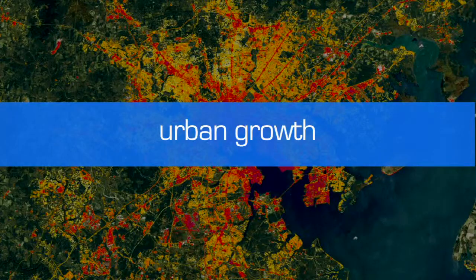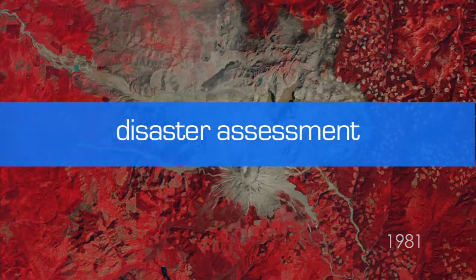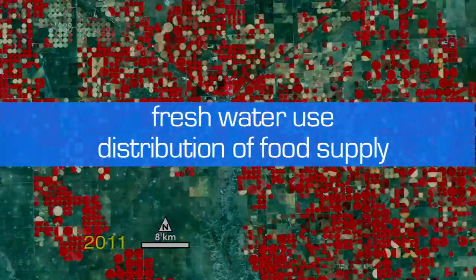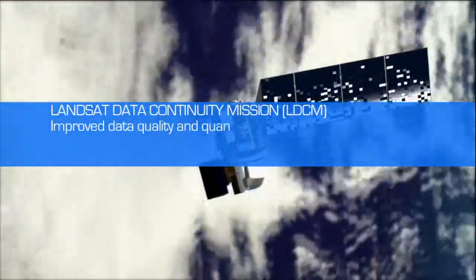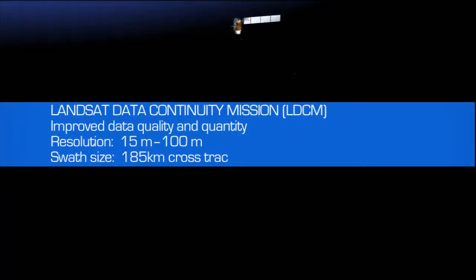In four decades, Landsat satellites have revolutionized remote sensing by collecting the longest historical archive of land change images worldwide. Launching LDCM and continuing the Landsat mission is critical for the large number of government and private data users worldwide.